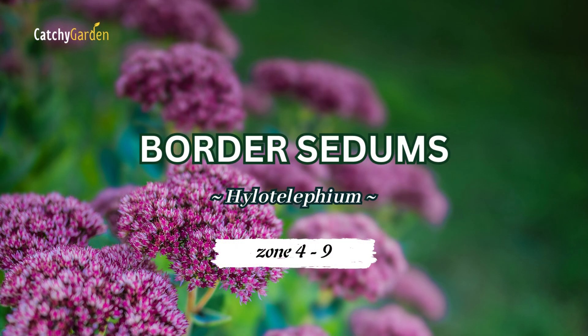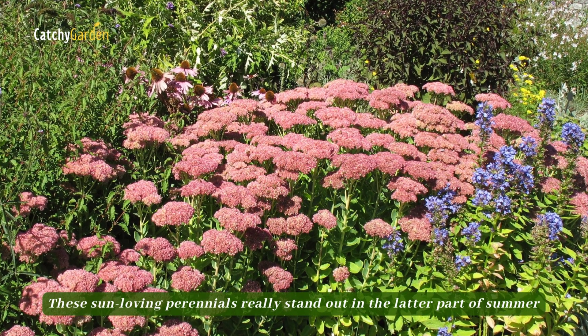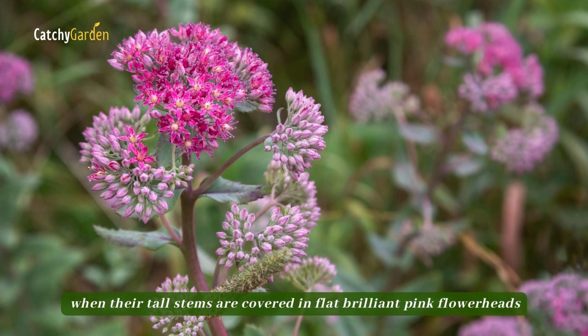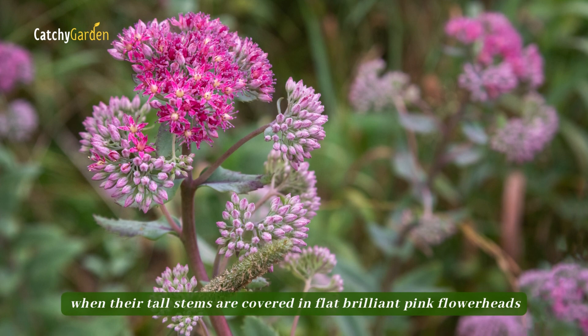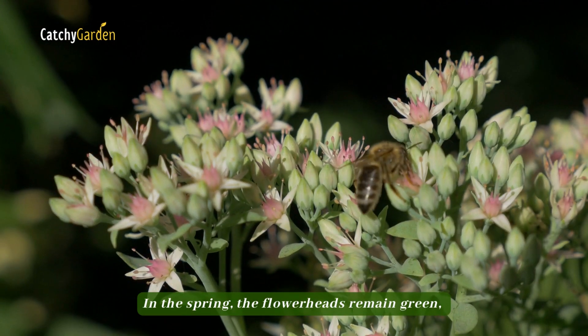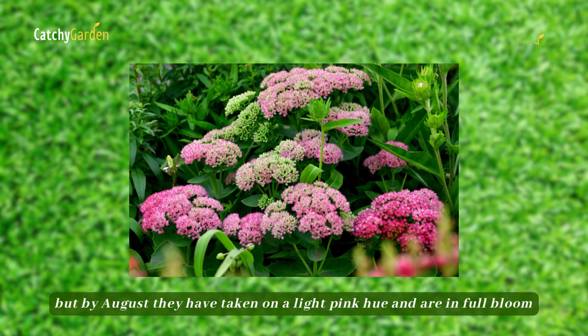Number five: border sedums. These sun-loving perennials really stand out in the latter part of summer, when their tall stems are covered in flat, brilliant pink flower heads. In the spring, the flower heads remain green, but by August they have taken on a light pink hue and are in full bloom.